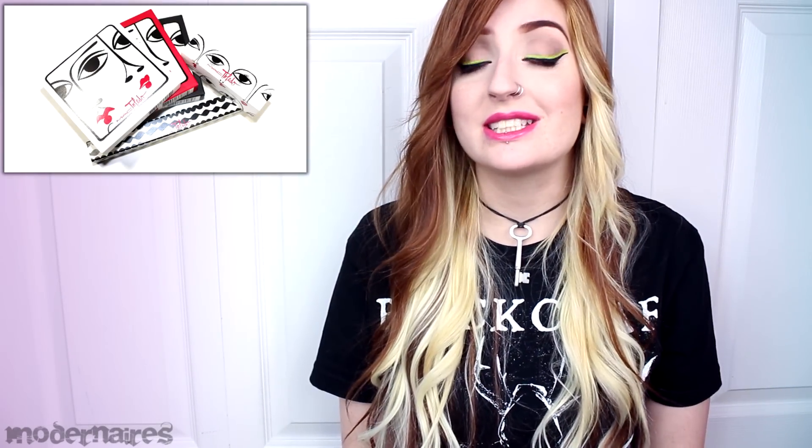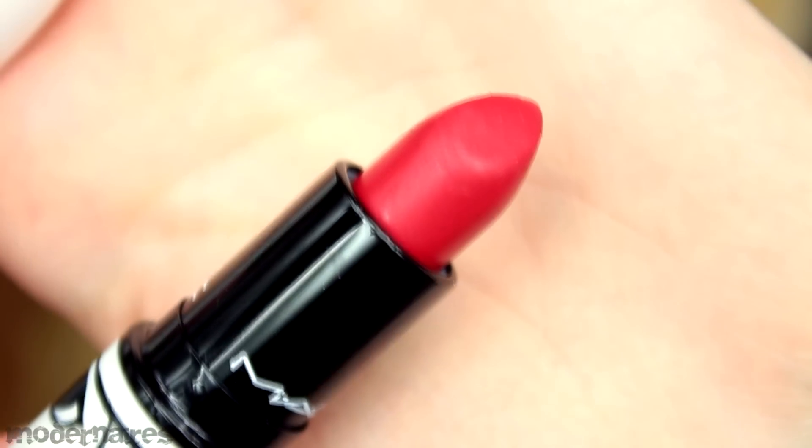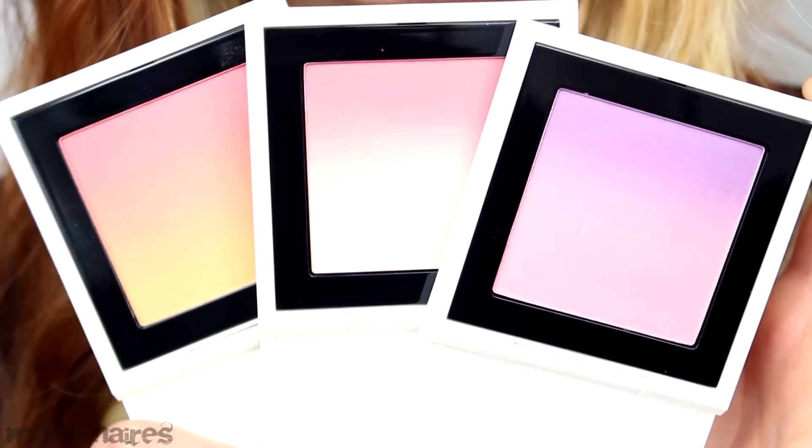Hey everyone! MAC released their newest collection, Isabelle and Ruben Toledo, online on January 29th and February 5th in stores. The collection featured lipsticks, lip glasses, ombre blushes, mascaras, eyeliners, eyeshadow palettes, and nail lacquers.